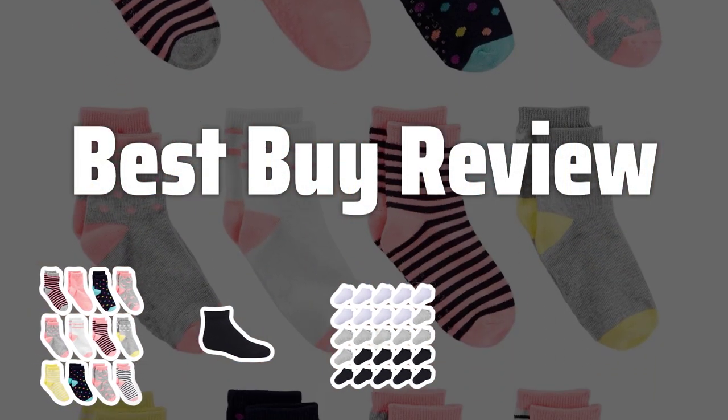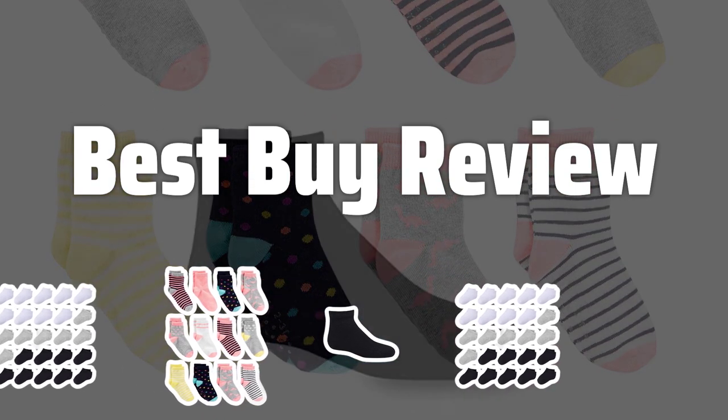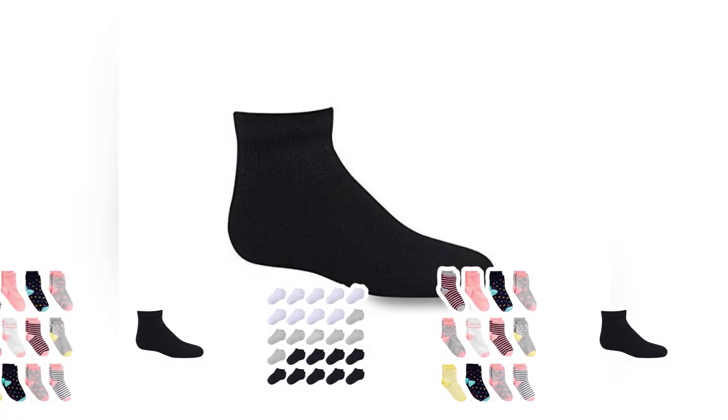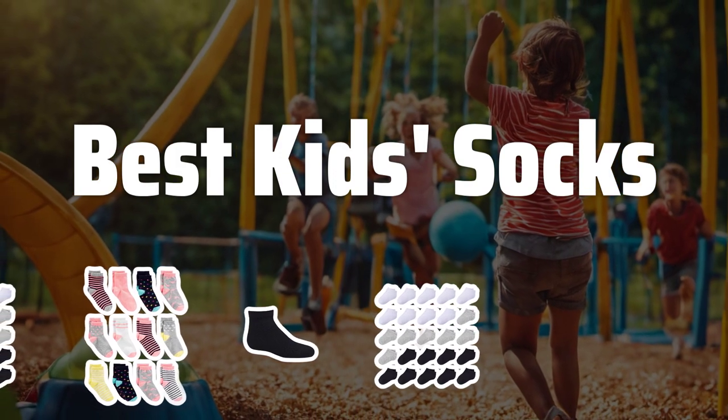Welcome to Best by Review. The best kid socks is probably one of the most essential items in your child's wardrobe. With so many options available, finding the perfect pair can be overwhelming. Let's explore some of the top choices. Now let's take a look at the best kid socks we choose for you.